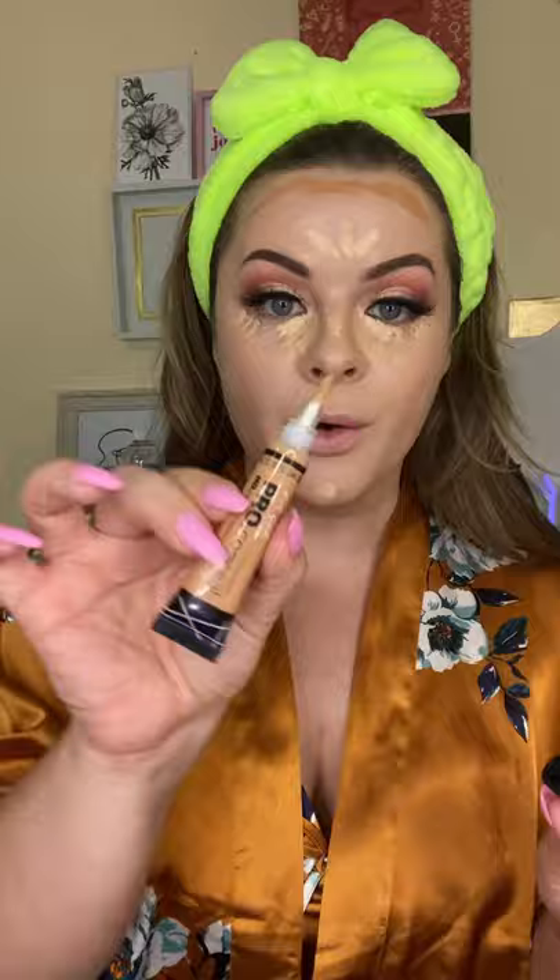Quick spritz of long-wear setting spray. Your best bet will be the Milani Make It Last. ELF hydrating camo concealer and Playgirl Pro concealers are great options too.